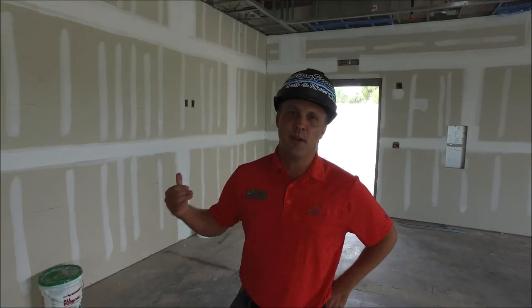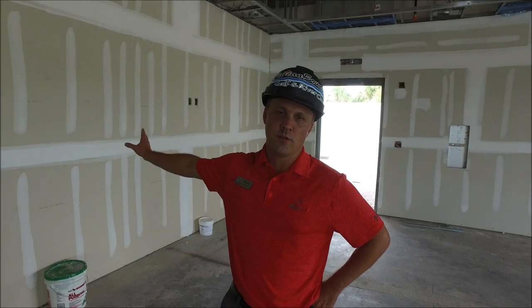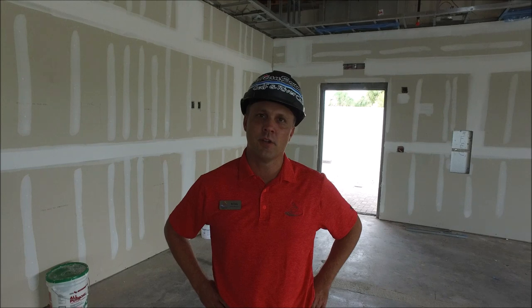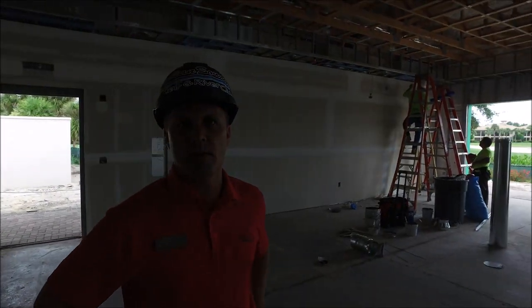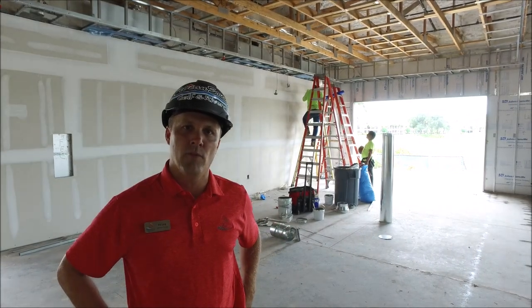We're in the Lakeview room. You can see behind us the drywall is still being prepped. They're doing the skimming of the walls, getting it all prepped for paint in the near future. As soon as we get the doors installed, which should be completed by Tuesday, they'll start being able to paint the interior portion of this building and get it all prepped and ready for the next phase.